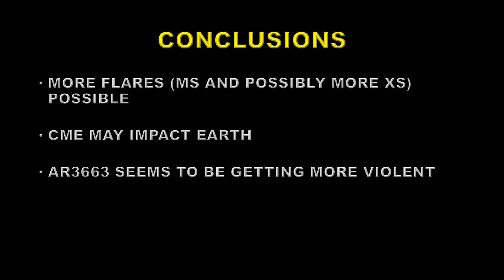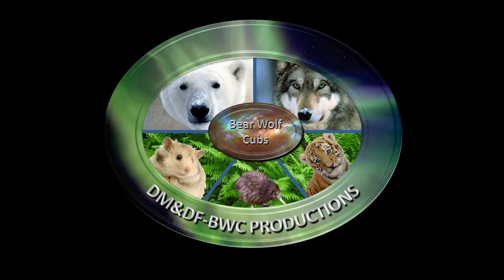So what conclusions can we draw from all of this? We can expect more flares, certainly some more M's and possibly some X's as well. The CME may impact Earth and we have to wait and see whether it will. The initial indications are that we will get a glancing blow from it in a couple of days' time. It also shows that Solar Cycle 25 is not slowing down in its pace of activity yet. So that's it, folks. Until next time, stay safe and goodbye.